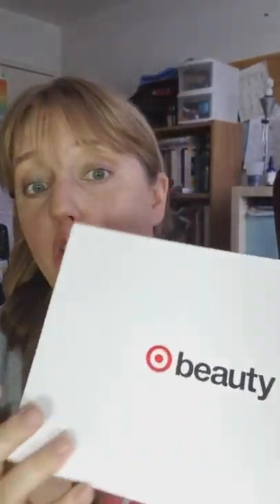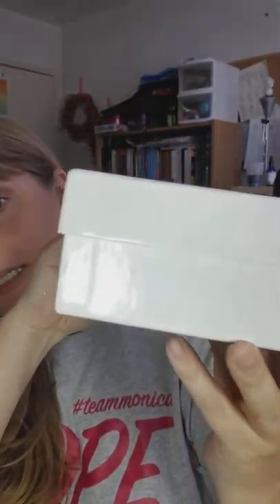Hi again, I am back and super excited because in the mail this week I got my very first Target Beauty Box. This box came wrapped in cellophane with my address on the back, and it has a little bit of heft to it. One thing I really liked about this box is that it's not a subscription — you just go in, buy the box for the month, and that's it. No monthly subscription to keep track of.